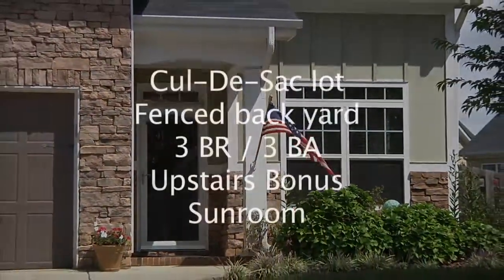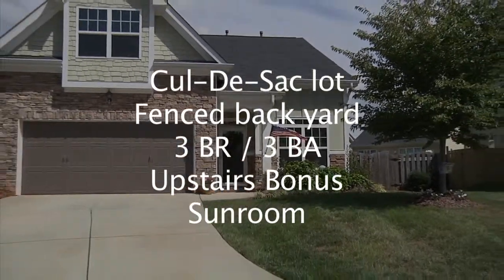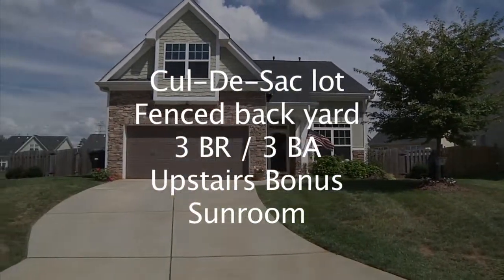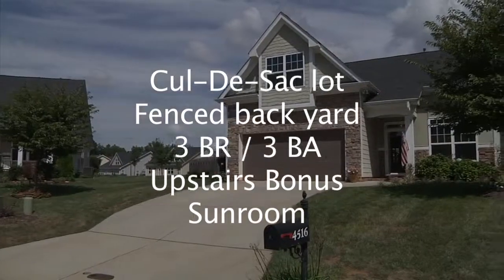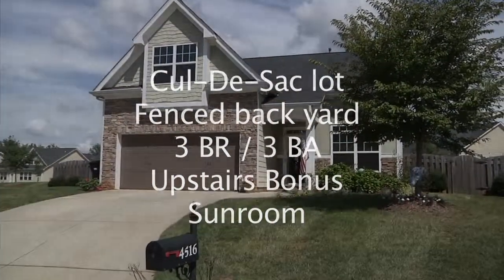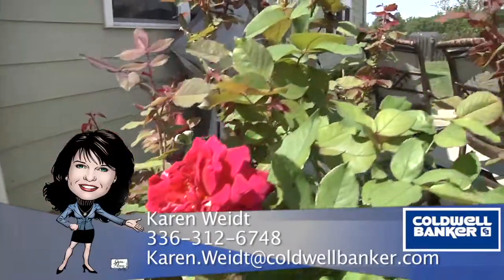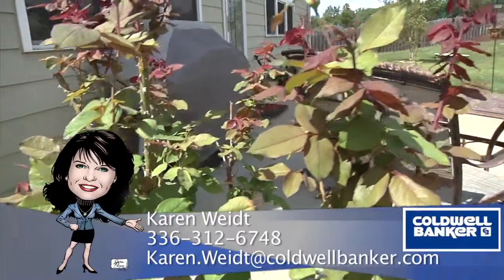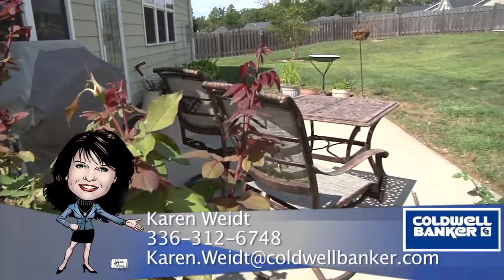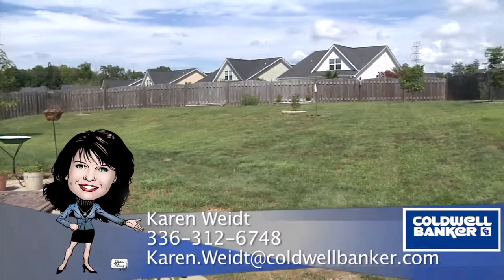To recap, 4516 Willows Court sits on a large cul-de-sac lot with a fenced-in backyard. This home features three bedrooms, three baths, an upstairs bonus, and a beautiful sunroom. For more information, please contact Karen White at 336-312-6748 or karen.white at caldwellbanker.com.